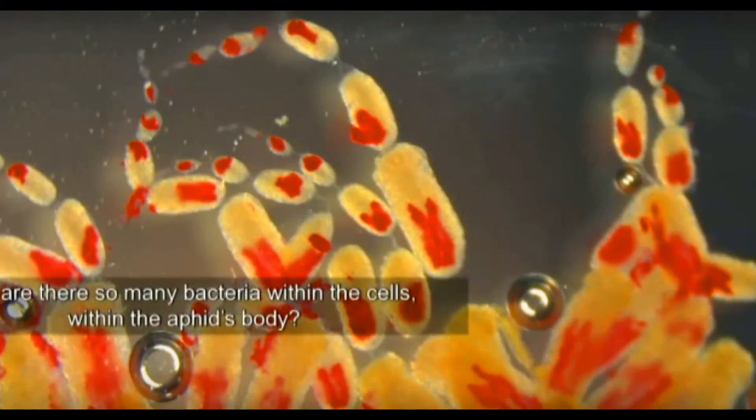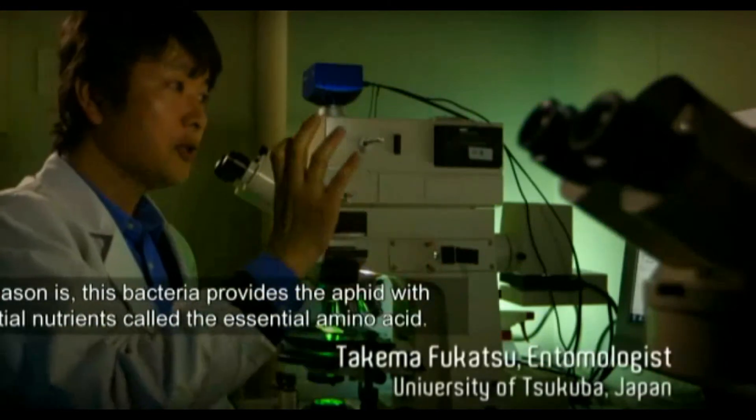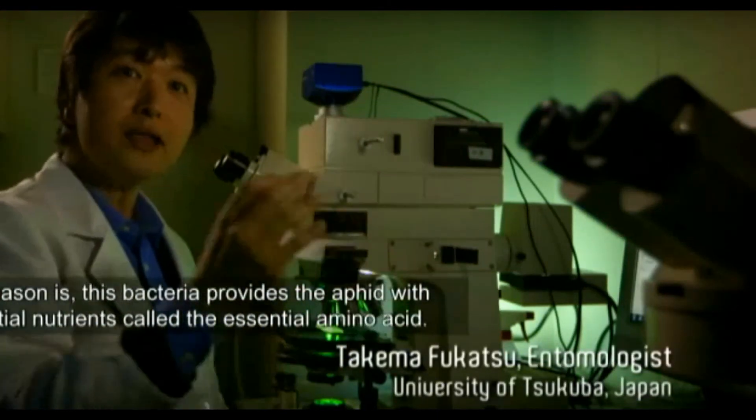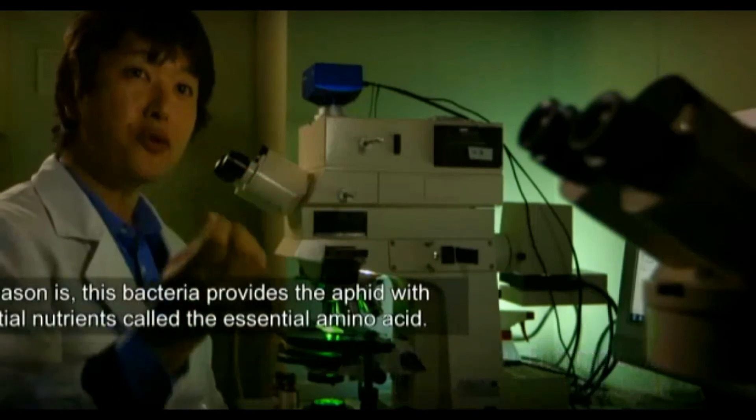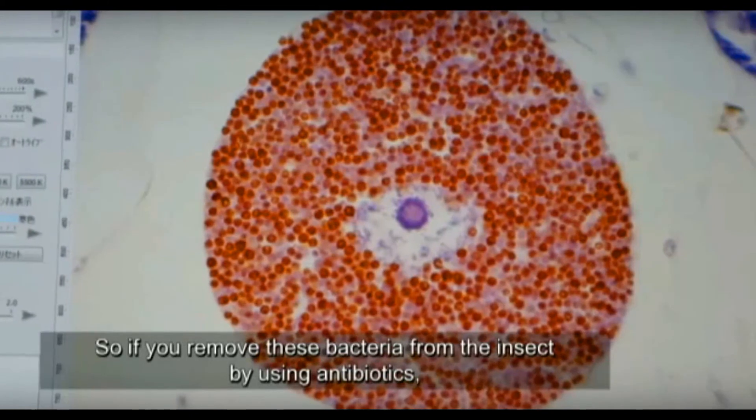Why so many bacteria within the cell, within the aphid body? The reason is this bacteria provides the aphid with essential nutrients called essential amino acids.